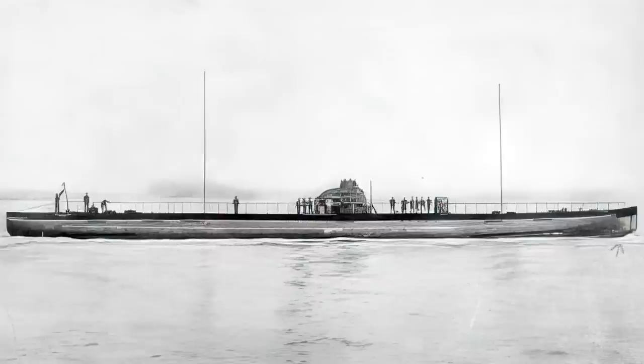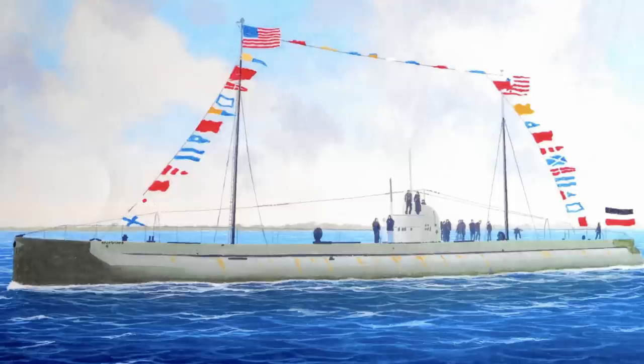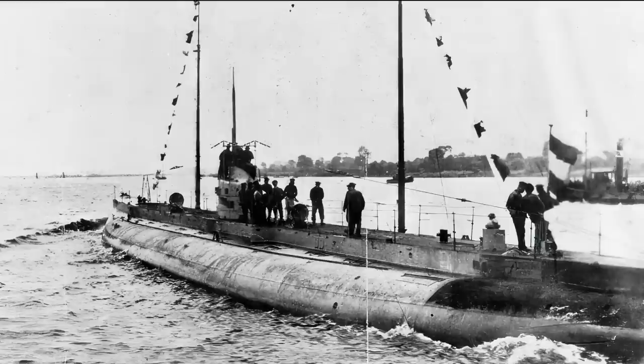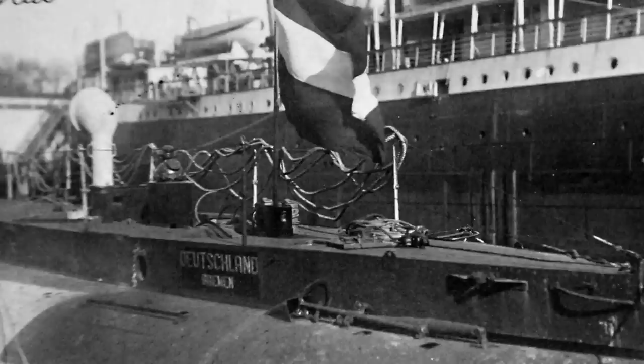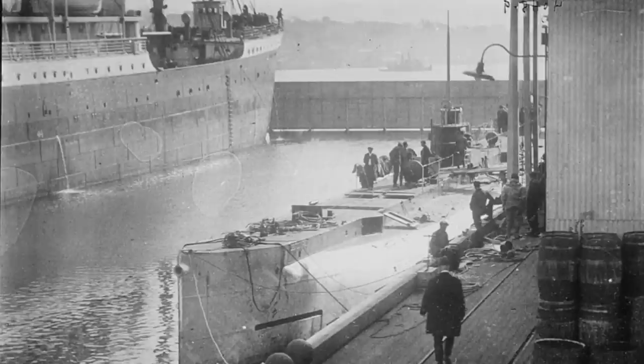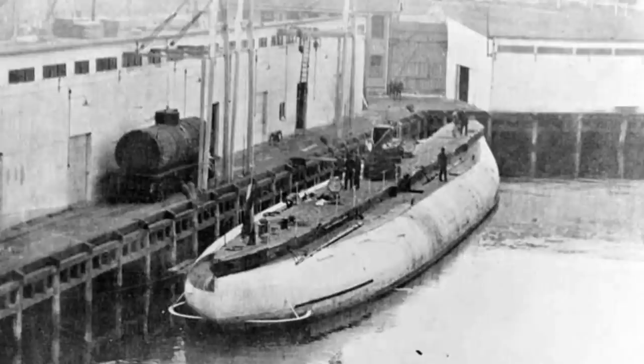Owing to the success of the Deutschland's maiden voyage — it delivered the urgently needed nickel to Krupp and rubber to other German companies — the large submarine set sail from Bremen for the second time on October 1, 1916. This time it charted a course for New London, Connecticut, as this destination would cut approximately a week from the round trip. The cargo for this voyage, apart from dyes, consisted of German pharmaceuticals, diamonds, and other precious gemstones and securities, all aimed at acquiring American goods.